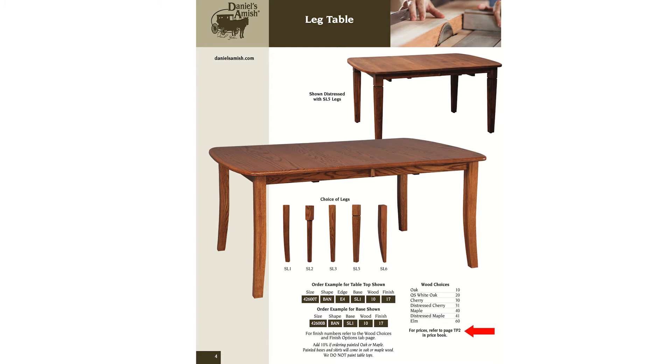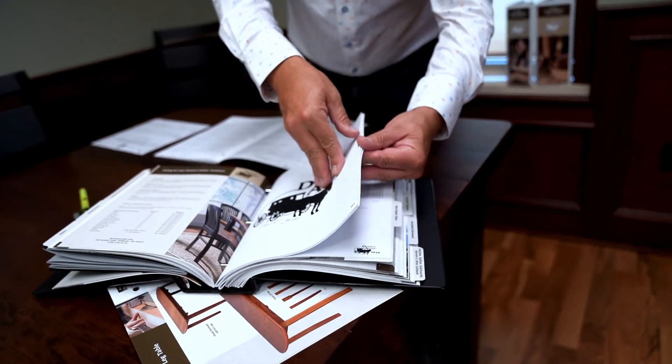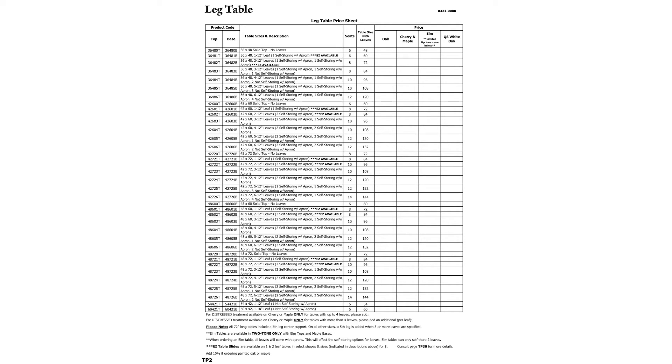Under special instructions, I've made this very simple. To find out how much to charge, go to the price list — T means table, so page 2 of the price list. You'll open it up to page 2 and there they are: the same 36 48. Do you want it in oak, cherry, maple, elm, or quarter sawn?